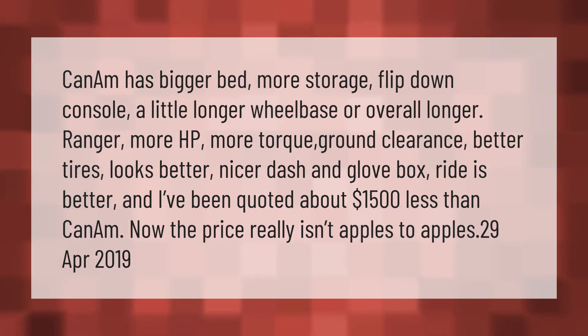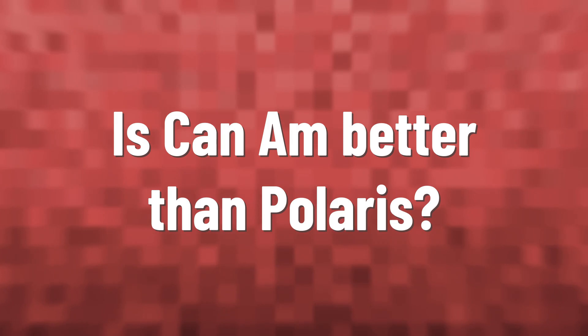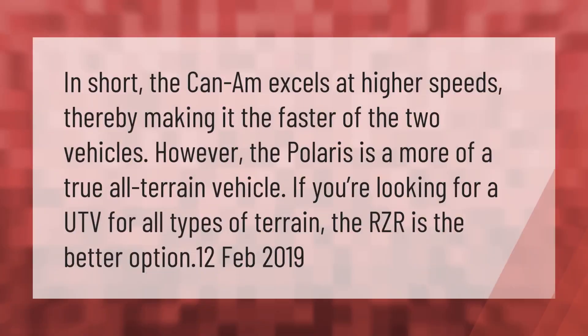Can-Am has a bigger bed, more storage, flip-down console, a little longer wheelbase, overall longer Ranger, more HP, more torque, better ground clearance, better tires, looks better, nicer dash and glove box, and the ride is better. I've been quoted about $1,500 less than Can-Am, though the price isn't really apples to apples.